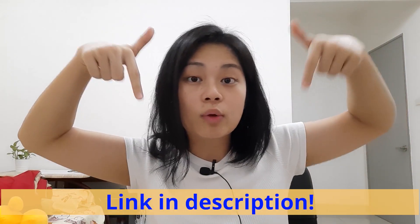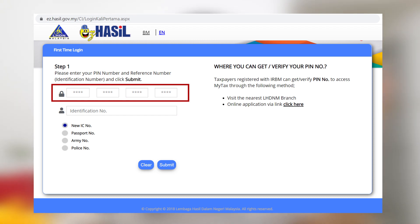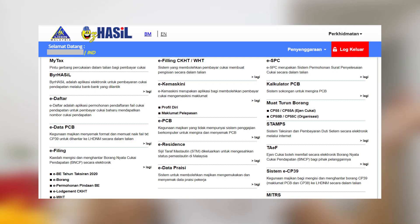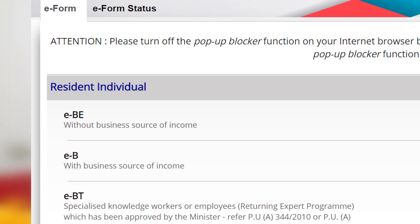Go to the eFiling website and tap on 'Login for the First Time.' Put in the 16-digit PIN you just received along with your IC number. You will see a dashboard with all your information. Scroll down to find the e-form, tap on it, and then select 'e-BE Year 2020.' The e-BE form is for individuals like me — someone who is working for a company and does not have a business.